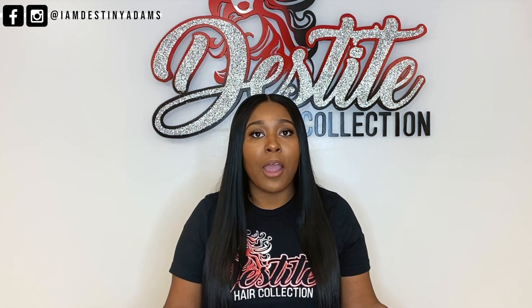Number two, make sure you introduce the problem you'll be solving. For me, with hair extensions, the problem I was solving was that I was going to have hair on hand, because a lot of people in my city didn't have hair on hand and had to order hair online.